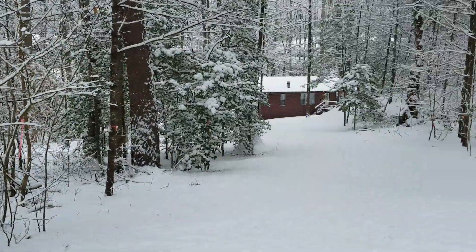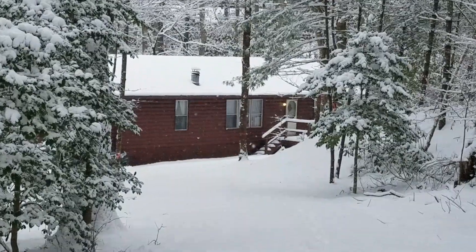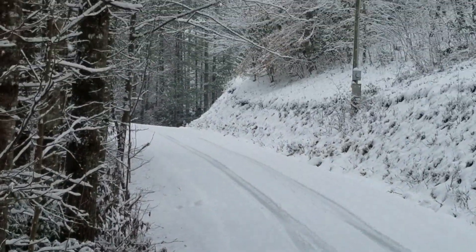Yep, this ended up looking beautiful. Look at that down there — old cabin. That's where I'm huddled in for the weekend. Man, this is just gorgeous.